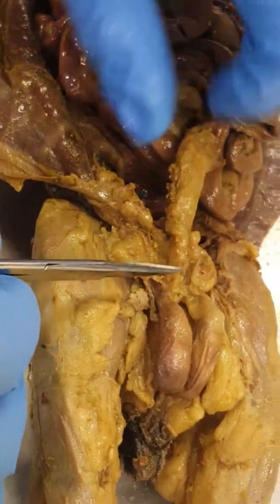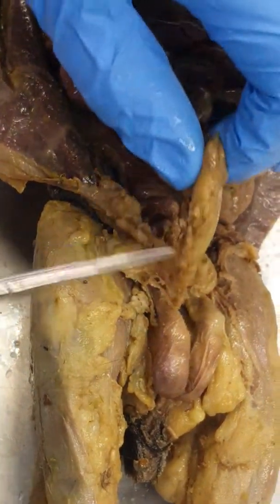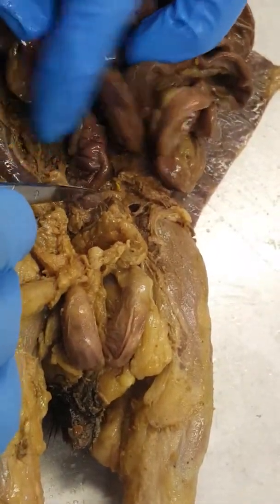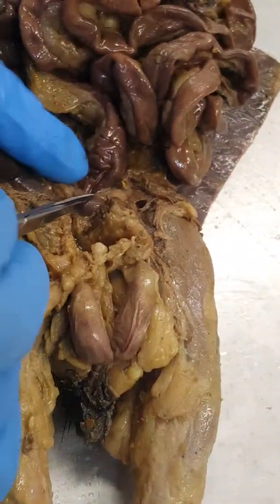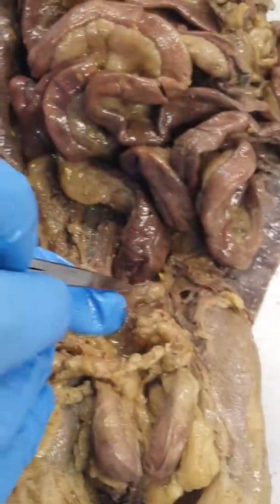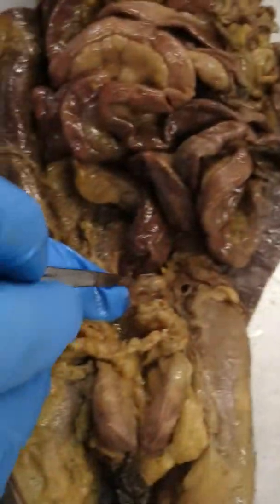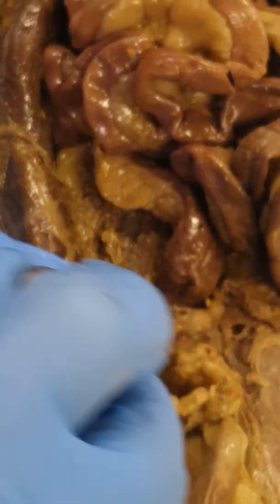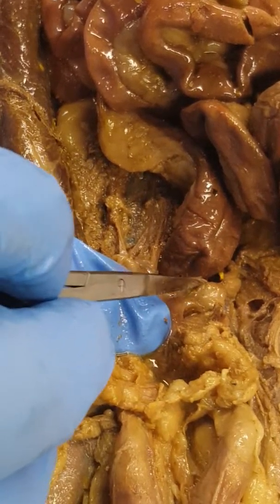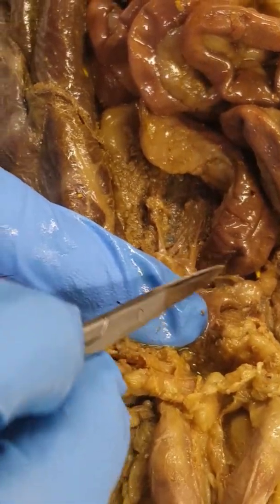This is the penis right here of the mink. And then the vas deferens — see this tube right around the end of the scissors right here, this tube right there. That's the vas deferens wrapping around the bladder right there.